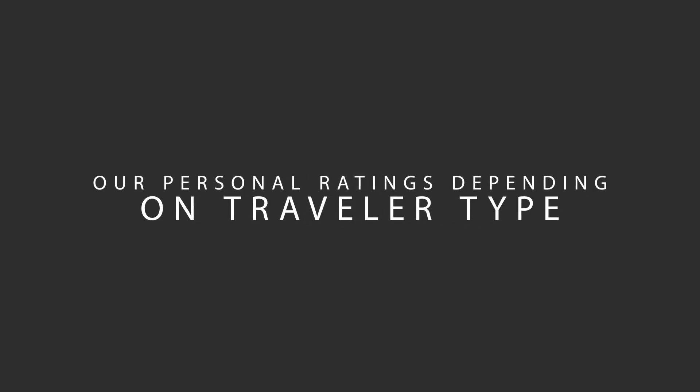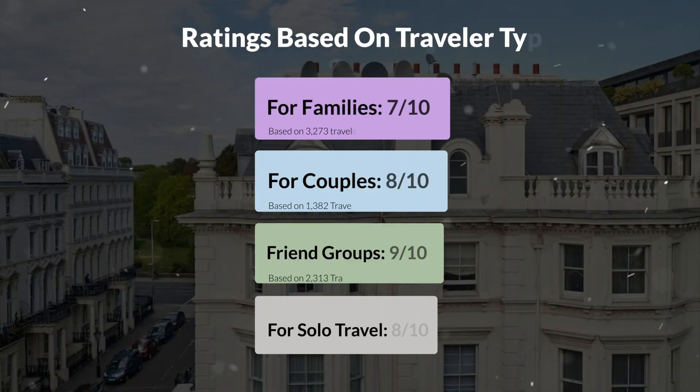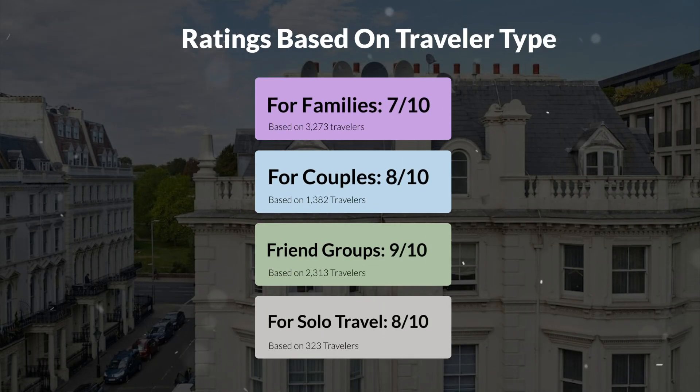Now let's move on to our personal ratings for this hotel, depending on the type of traveler. For families: 7 out of 10. For couples: 8 out of 10. For friend groups: 9 out of 10. For solo travel: 8 out of 10.